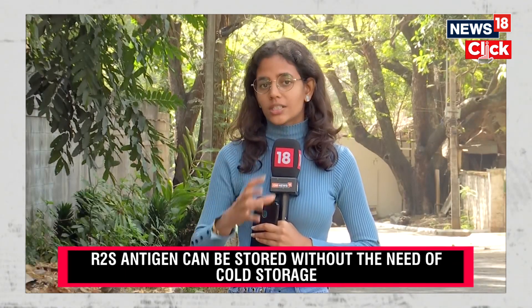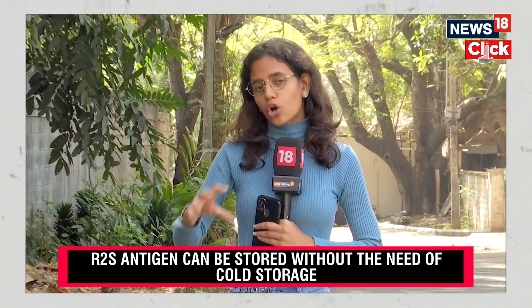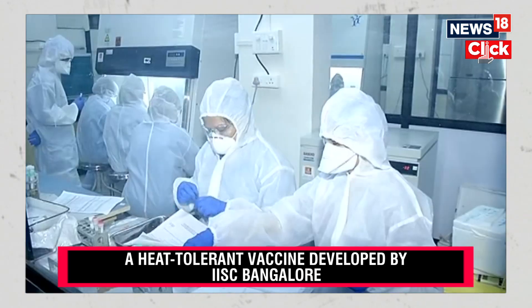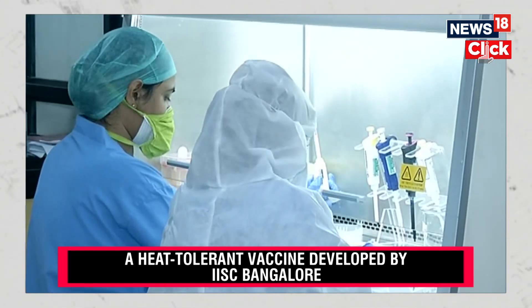According to IISc Bengaluru's researchers and Professor Raghavan Varadharajan, they took a really long time to come up with this research and the warm vaccine. The hard work went on for quite a long time — almost since 2000 — and then further became much faster during the COVID-19 pandemic.